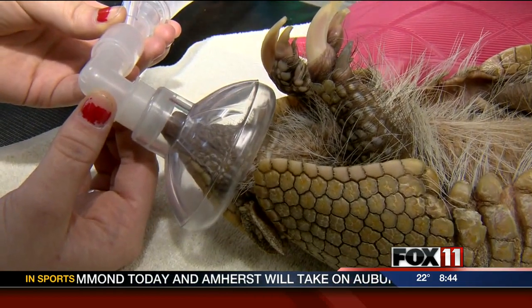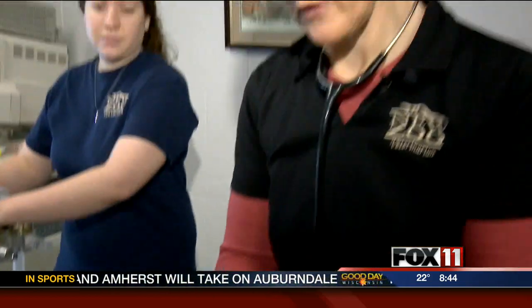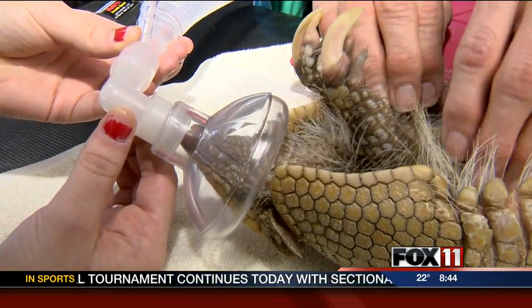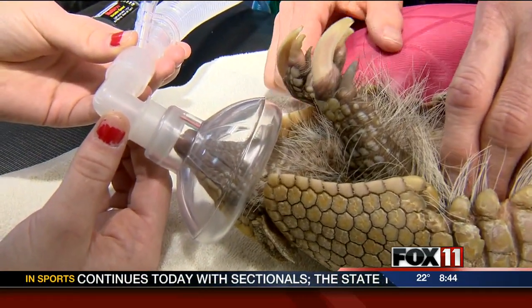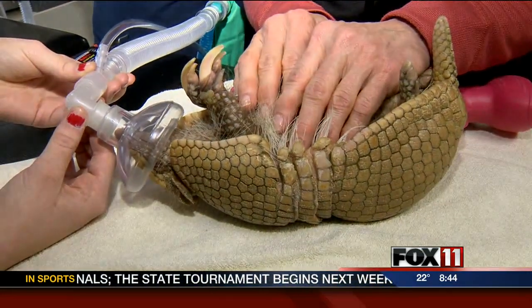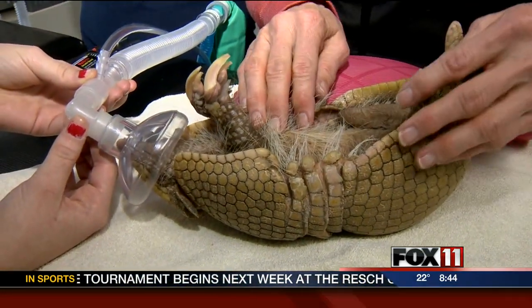He's getting isoflurane anesthetic gas and oxygen through this face mask, the same thing we were putting in the chamber a few minutes ago. He's nice and relaxed, not deeply anesthetized — he still knows we're here, he's quivering a little bit. We've got a heating blanket underneath him and a hot water bottle next to him. They're very sensitive to temperature changes, so we have to be very cautious with that.